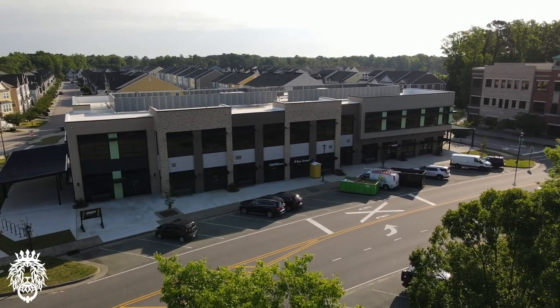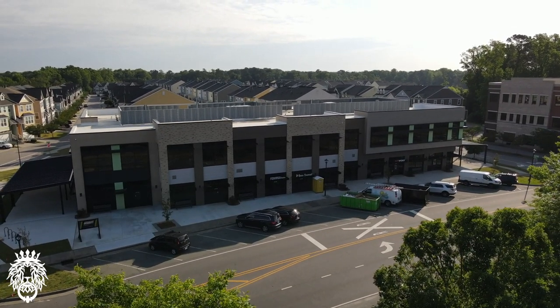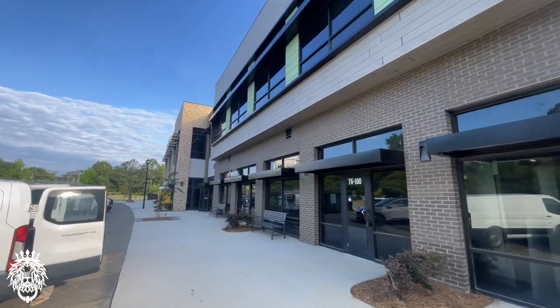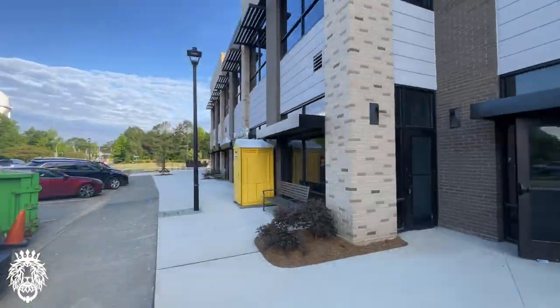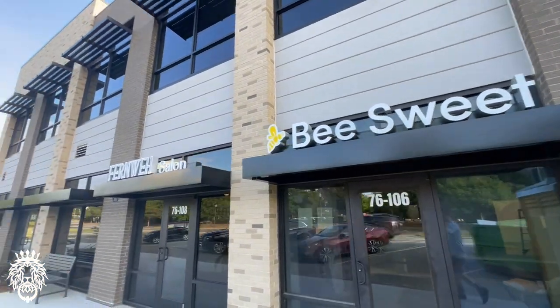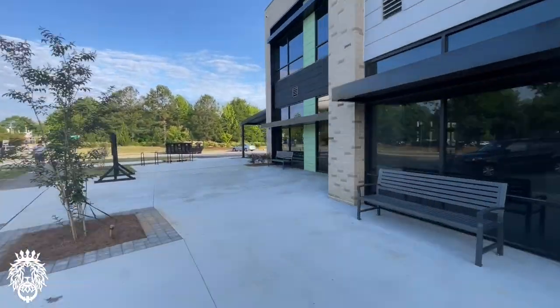This building is also pretty new — it's just opened up and has three tenants in it currently. Hot Works is a hot yoga and pilates studio. B Suite is a soft serve ice cream shop, and Fernway is a hair salon. Three things in so far, more to come.